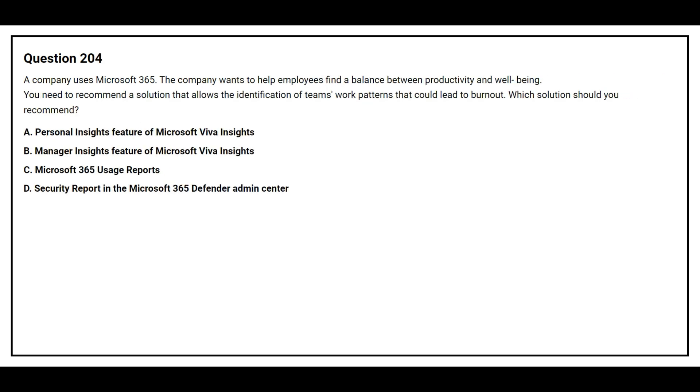Question 204. A company uses Microsoft 365. The company wants to help employees find a balance between productivity and well-being. You need to recommend a solution that allows the identification of teamwork patterns that could lead to burnout. Option A: Personal Insights — a feature of Microsoft Viva Insights. Option B: Manager Insights — a feature of Microsoft Viva Insights.